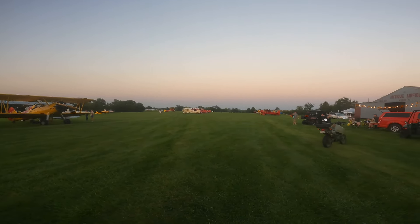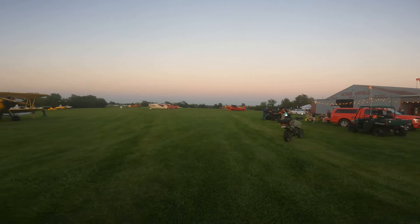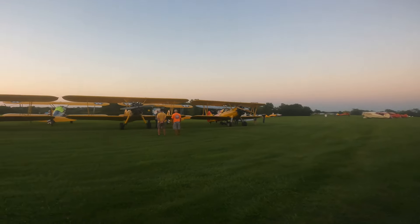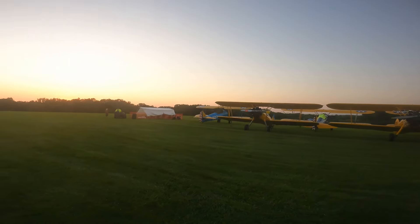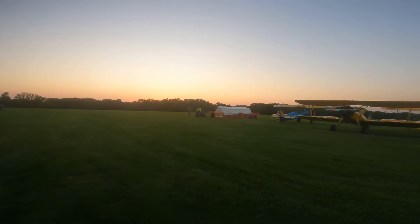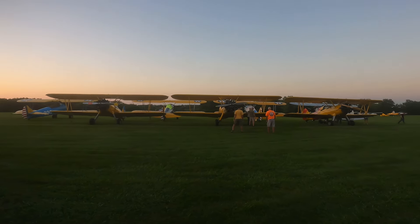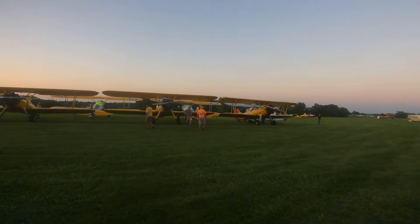They're expecting about 300 aircraft to show up. This is just the first day, so we'll have a lot more people coming in. The runway crew has gone home for the evening, so that concludes the first day. Thanks very much for watching.